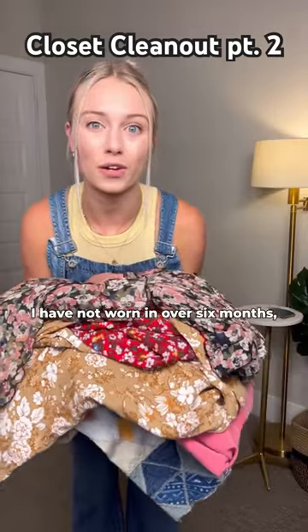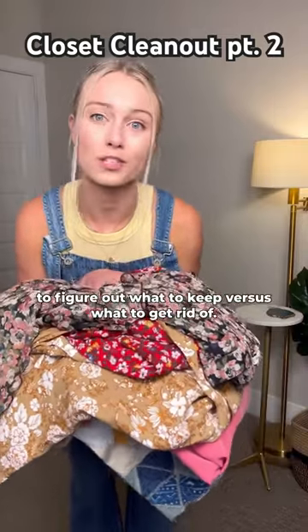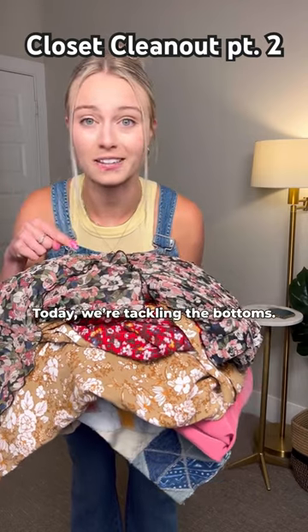I am trying on everything I have not worn in over six months to figure out what to keep versus what to get rid of. Today we're tackling the bottoms.